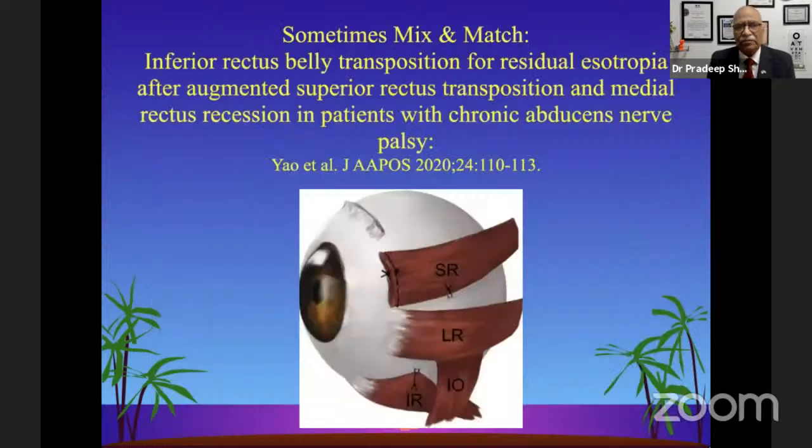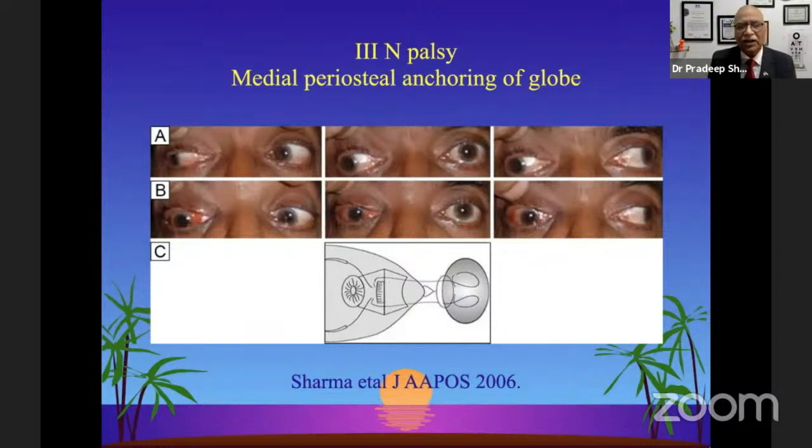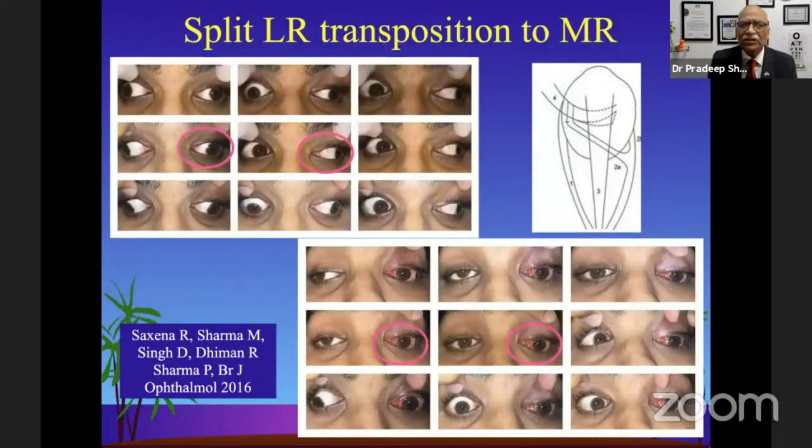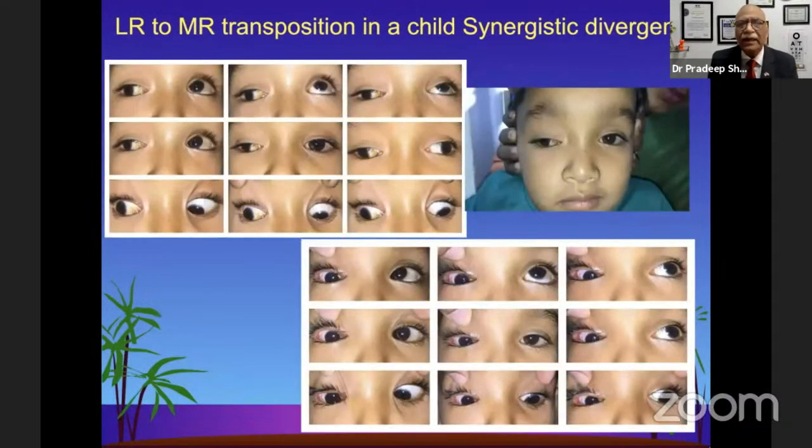We can use various combinations as shown by a study by Yao, and we have also done combinations at times. In third nerve palsies, we have used periosteal fixation or periosteal anchor of the lateral rectus, or direct globe fixation through the periosteum in very advanced cases. The split lateral rectus transposition to the medial rectus is another advance we are using, also on a cross-section suture. The lateral rectus to medial rectus transposition in synergistic divergence is almost an ideal surgery — the aberrant innervation coming at the wrong time can be used to improve adduction.